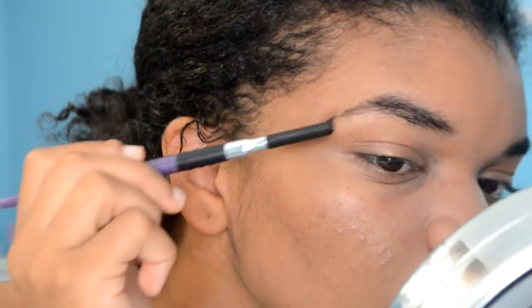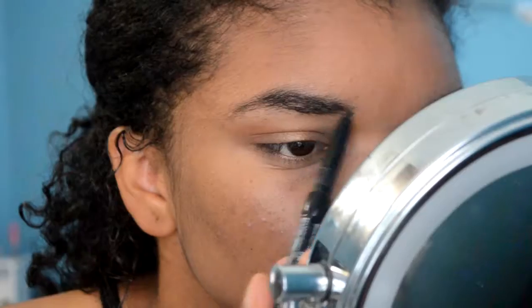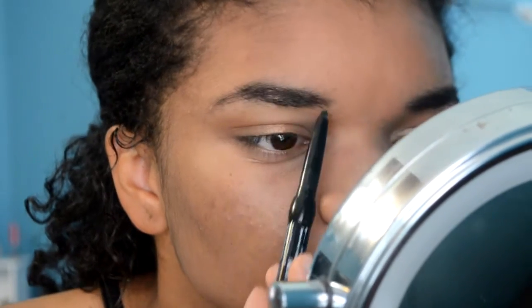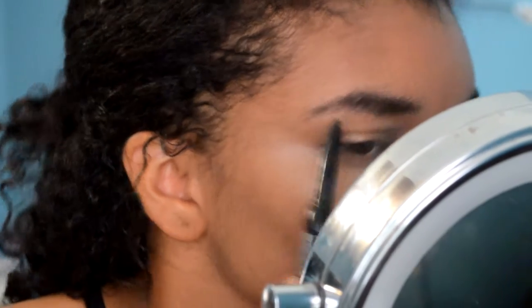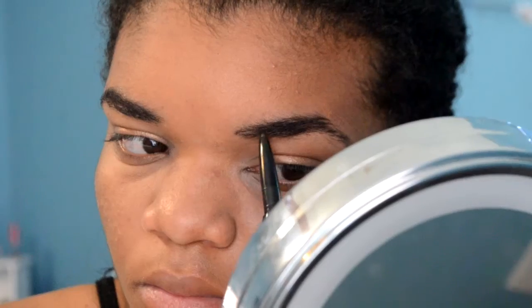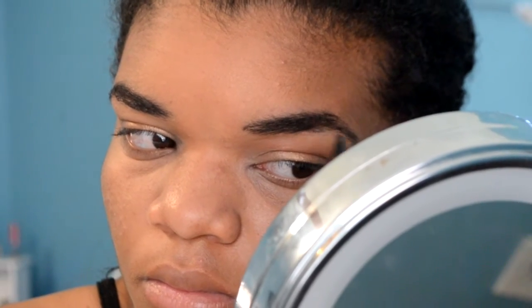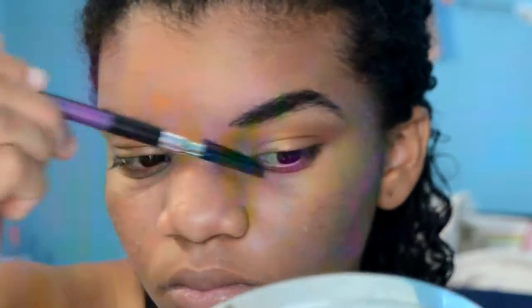Then I'm brushing out my eyebrows to fill them in. I'm using a NYX automatic retractable eyebrow pencil. I've also used a gel liner — they're both really easy, but the gel liner gives more precise eyebrows. As my eyebrow hair is growing back, I use the pencil in between waxes because it's a lot easier and quicker. If I'm in a rush I'll use this, but for a flawless look I'll use the gel.